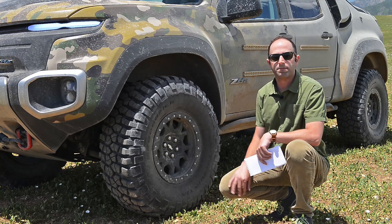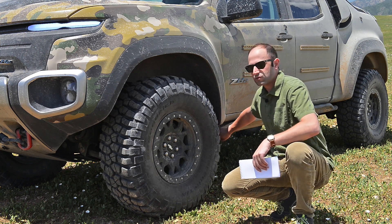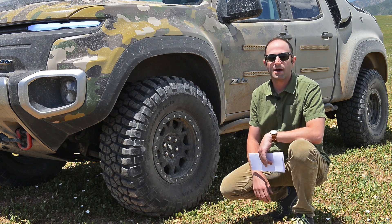37-inch BFG mud terrain tires, a little more suspension. You've got these tough rock rails here to protect you over bumps. It doesn't quite ride like a Raptor, but for what it is, amazingly capable.